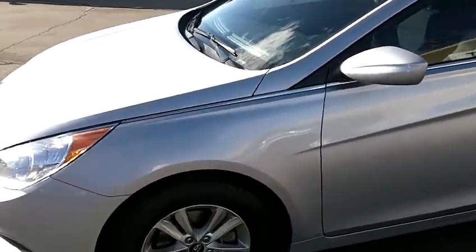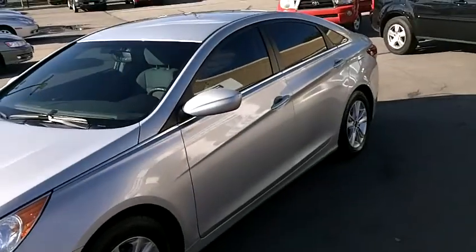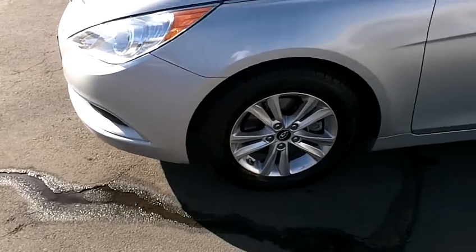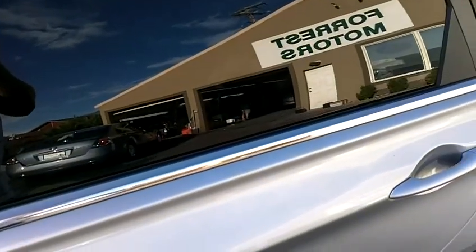This GLS model has some very nice upgrades. There are a lot of GL models on the market, but fewer of these GLS's. There are a few very significant upgrades — the first obvious one being the factory alloy wheels. This car also has tinted windows and keyless entry with an alarm.